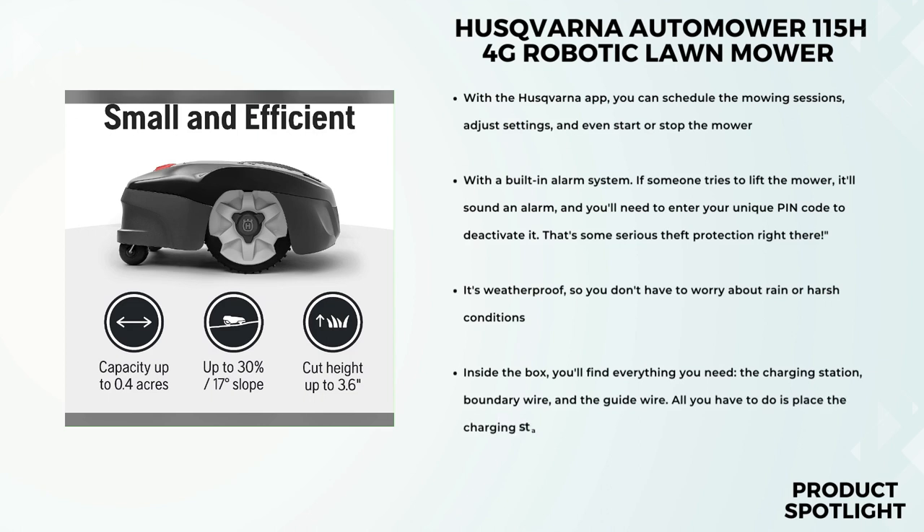Let's talk about installation. Husqvarna provides a self-installation kit, and trust me, it's easier than you might think. Inside the box, you'll find everything you need: the charging station, boundary wire, and the guide wire. All you have to do is place the charging station, bury or lay the boundary wire around your yard's perimeter, and install the guide wire. Choose your settings, and voila, it's ready to mow.